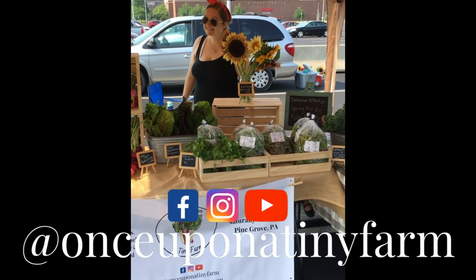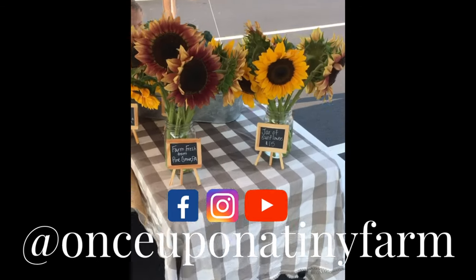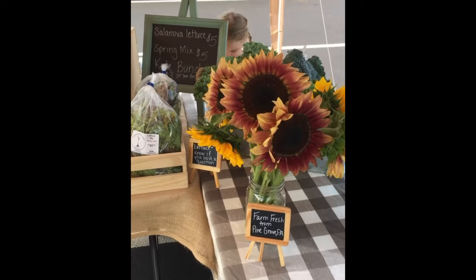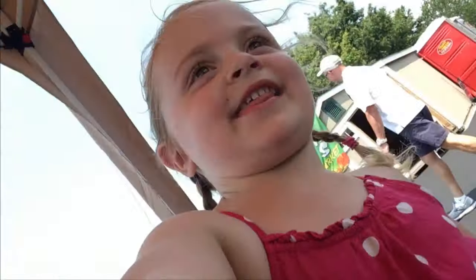Smile, Mommy! Hi, I'm Lucy. I'm at the market today. Tell us what we're selling. We're selling a lot of food. What kind of food? Radishes. What else? Lizets. Spring mix. And potatoes. And sunflowers! Come on and see us!